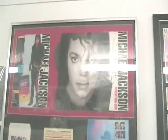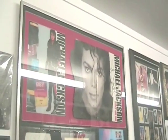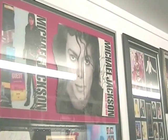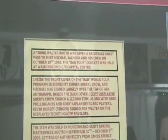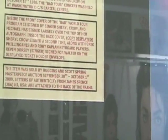Some more books off the wall, gatefold. And here is a beautifully autographed Bad Tour program. It's not just Michael's autograph in this program — there is also Sheryl Crow's, twice, along with other very special people from that tour such as Greg, Rory Chaplin, Kaplan, Kevin Dorsey — who signed a variety of things in this display.